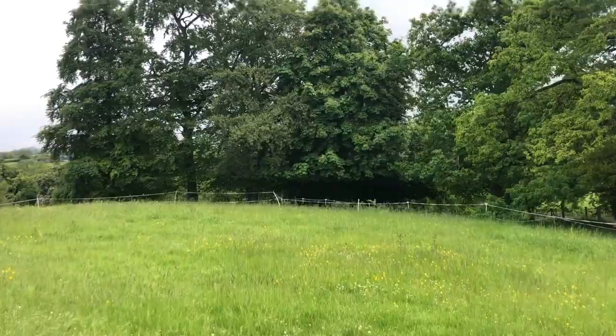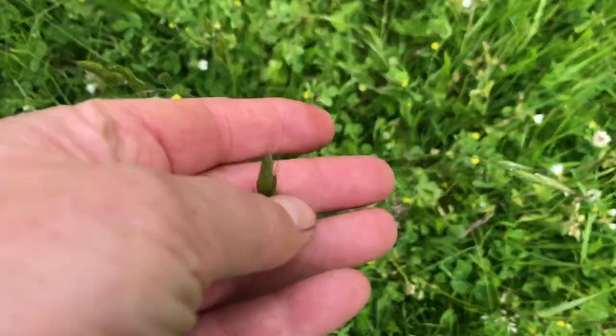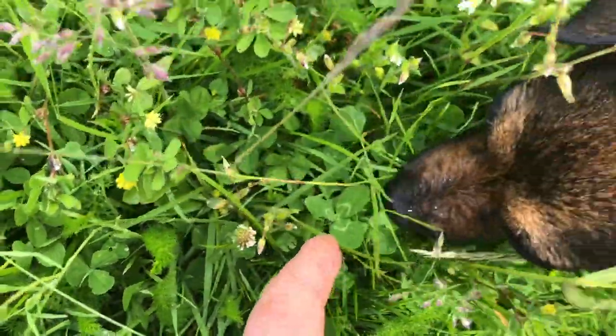Some yews calling over here. Right in this patch I can see there's several different kinds of grasses. There's this one and this one.